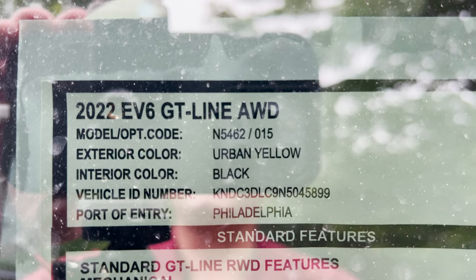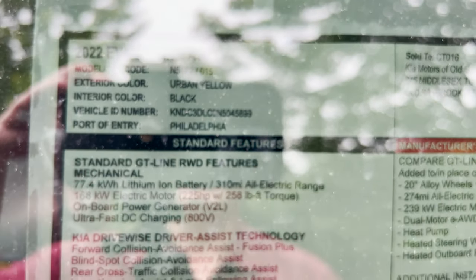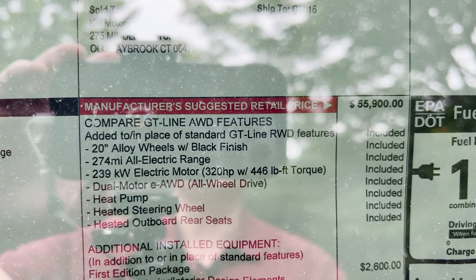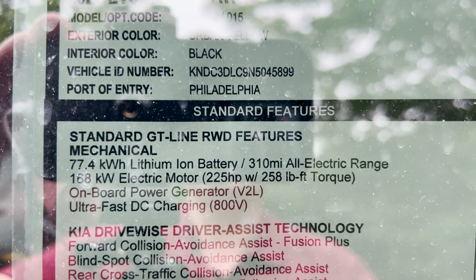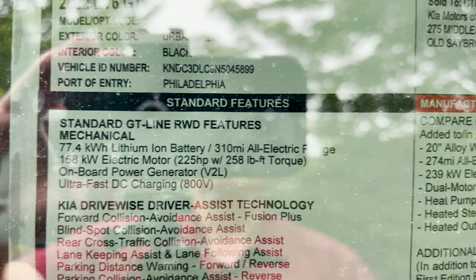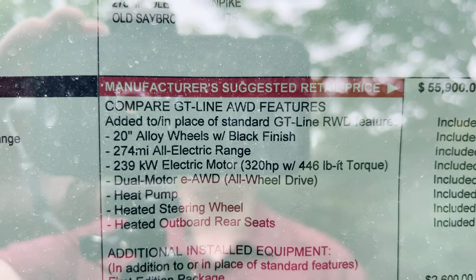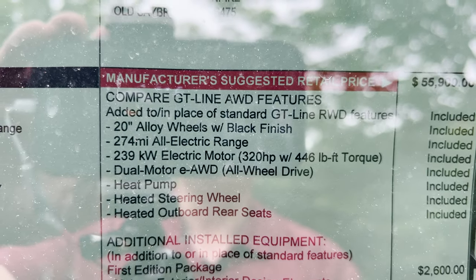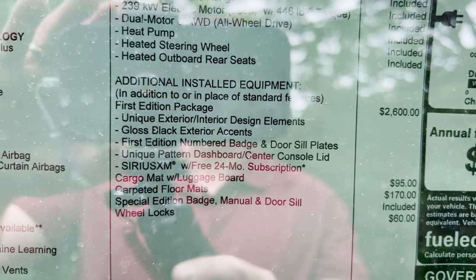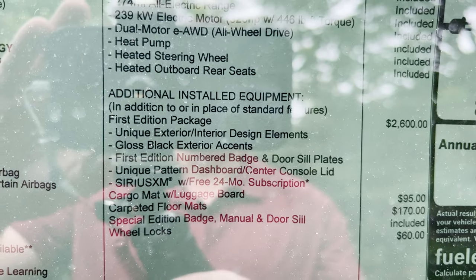Looking at the window sticker for the EV6 GT Line all-wheel drive: rear-wheel drive stats show 310-mile electric range, 225 hp, 258 lb-ft of torque with onboard power generator. All-wheel drive specs: 274-mile all-electric range, 320 hp, 446 lb-ft of torque with dual-motor e-AWD. The first edition package adds $2,600. You can also see the full list of included safety features on the sticker.